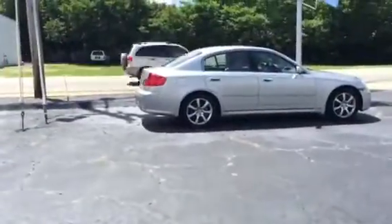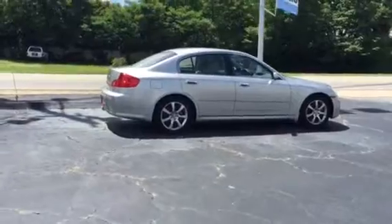Hey Alice, this is Ryan over at the Grange Toyota. Good speaking with you. I wanted to show you these two Infinitis real quick so you get a good view of them. Great looking cars — G35 sedans.